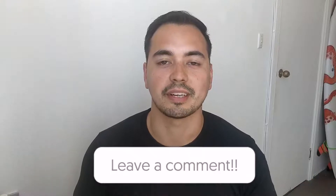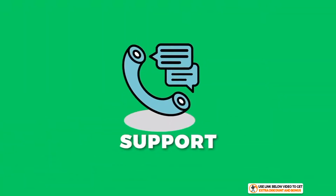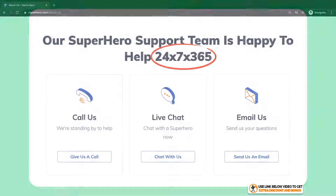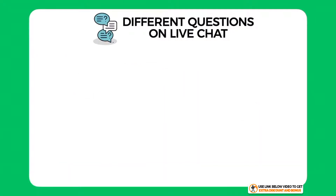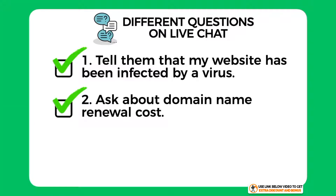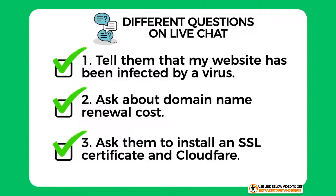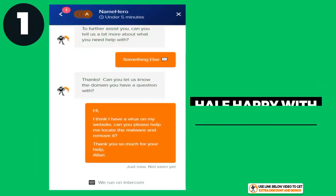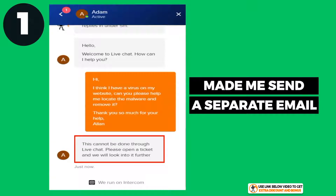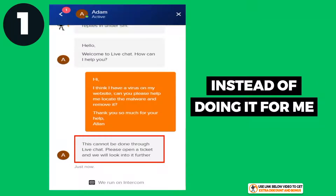Name Hero provides 24/7 customer support through email, live chat, and phone calls. I tested them by asking three different questions on live chat: one, I told them my website was infected by a virus and asked for help; two, I asked a quick question about domain name renewal costs; and three, I asked them to install an SSL certificate and Cloudflare for me as a complete newbie. For the first question, I was half happy with Name Hero's response — they first wanted me to send a separate email about escalating my concern instead of just helping me directly.